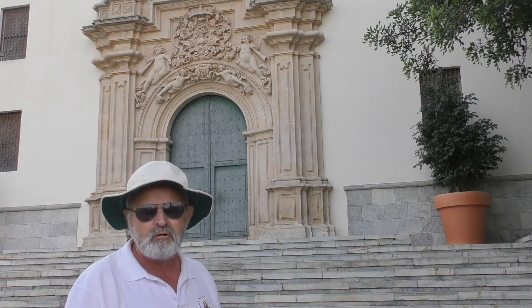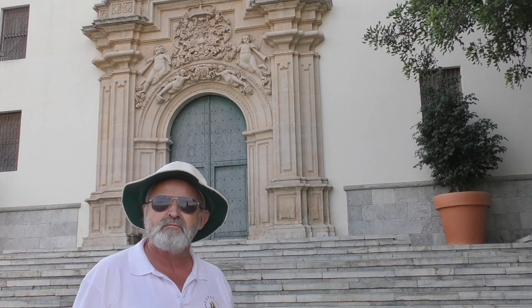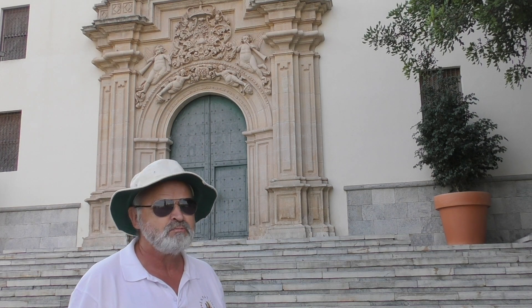Have I missed anything else? Oh yeah, it's also the patron saint of Murcia. So we'll go have a look.